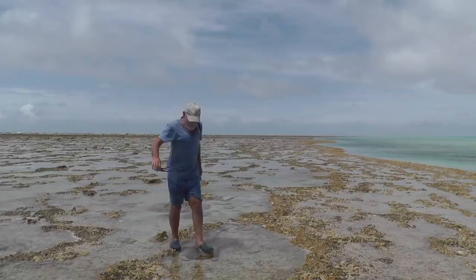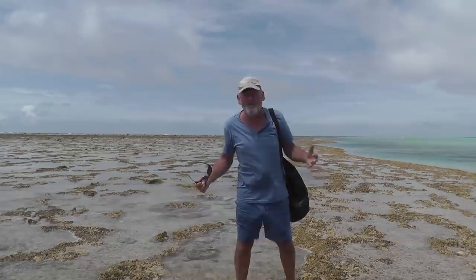I'm finally here on Minerva Reef, one of the most remote places in the world.